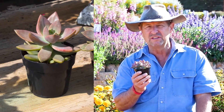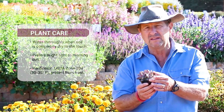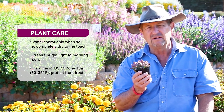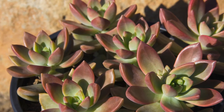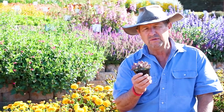You can grow this on your windowsill in cold climates during the wintertime. Bring it out in the summertime to really get this luster of color. And it's also a great landscaping plant in climates where it doesn't freeze. Gets to be about four inches tall and it can make a little mound about a foot wide. This is a really beautiful plant for leaf color. Tom Jesch, Altman Plants.